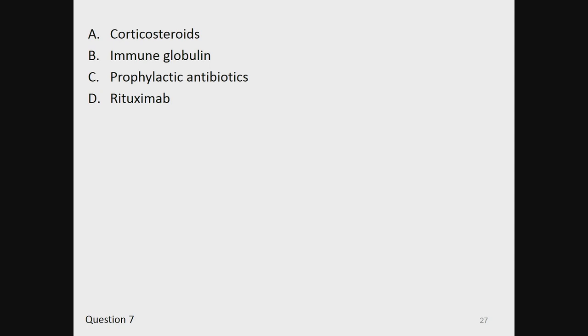A, corticosteroids. B, immunoglobulin. C, prophylactic antibiotics. Or D, rituximab.